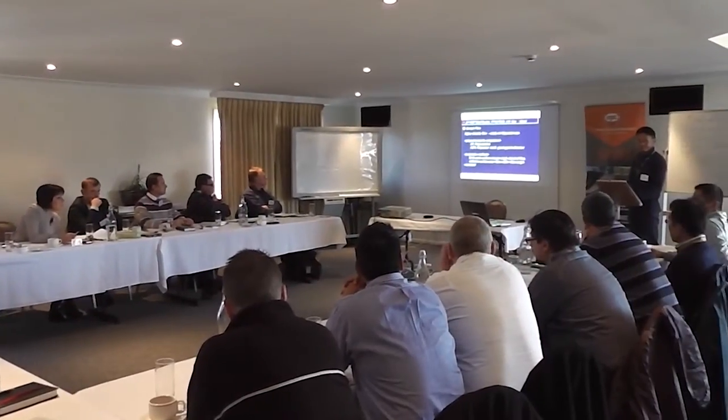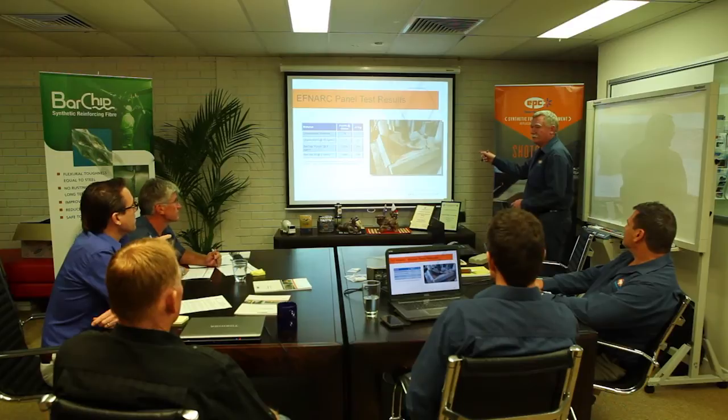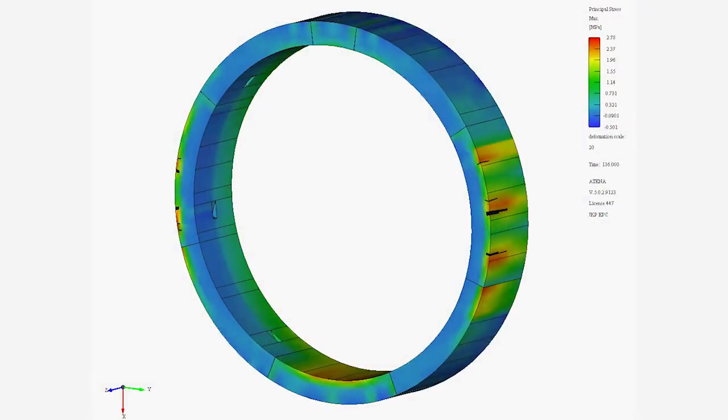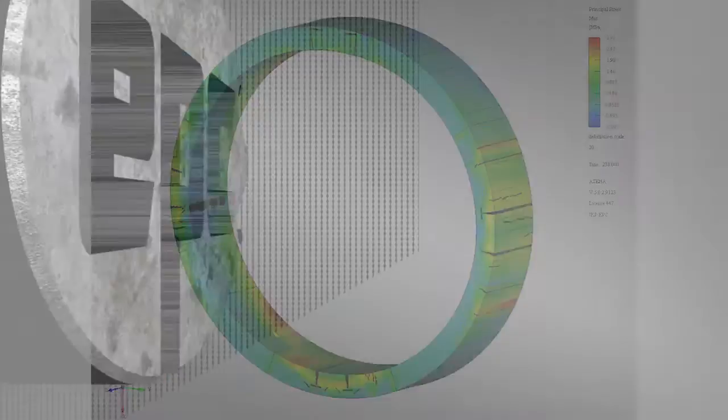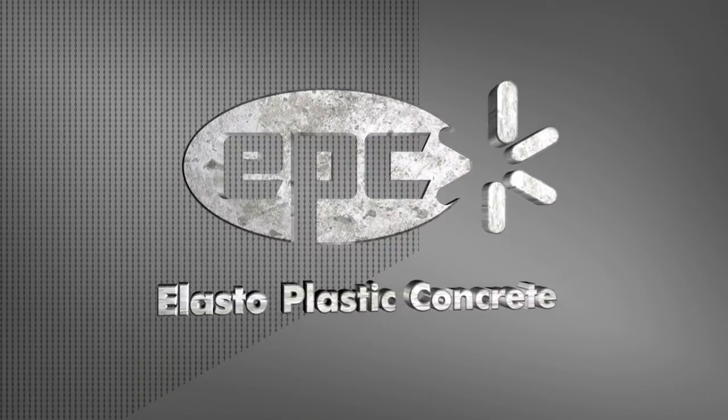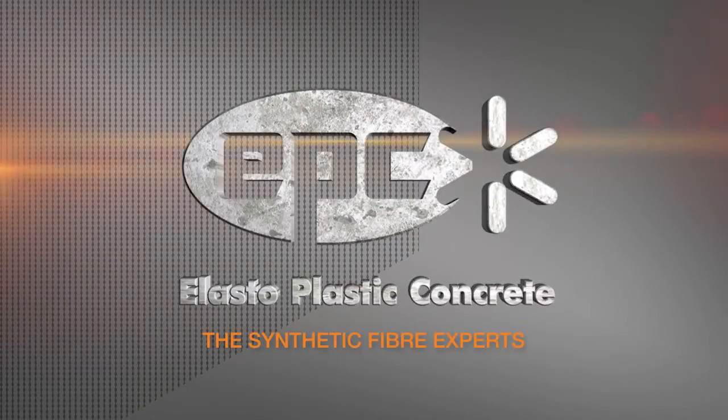EPC's team of industry leaders delivers expert shotcrete and concrete advice, expert synthetic fibre reinforcement advice, and engineered and finite element analysis designs. When performance matters, choose elasto-plastic concrete for synthetic fibre experts.